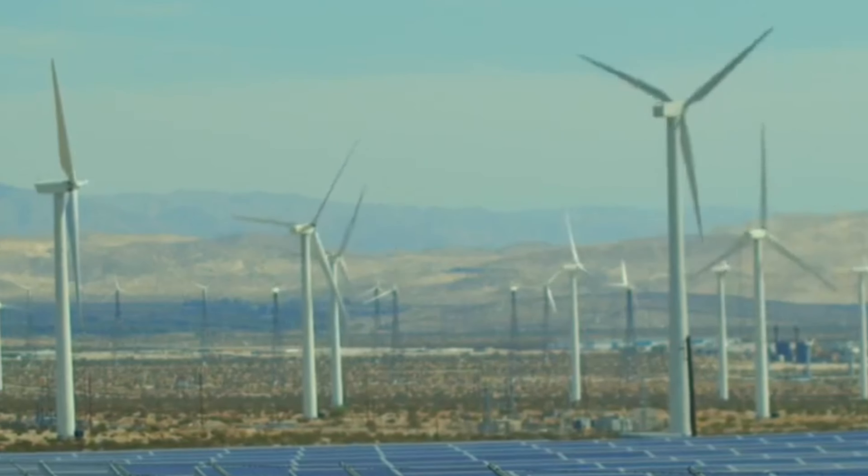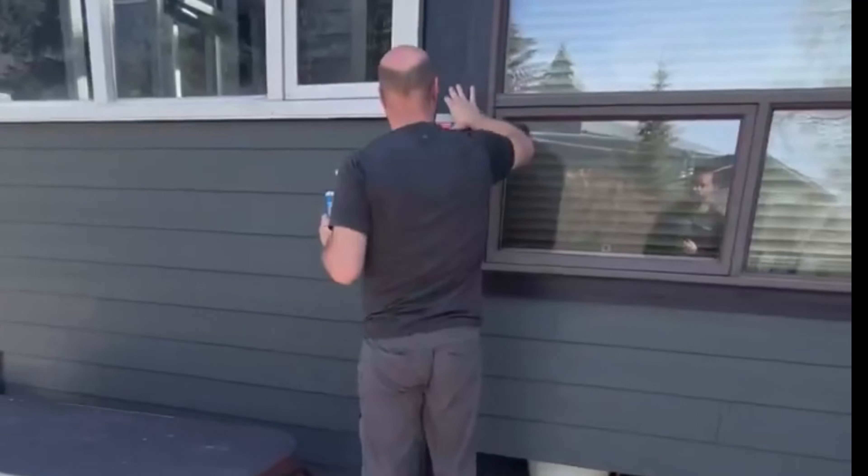Solar PV installation in Silver Springs, Calgary is an impressive example of how renewable energy can power homes and businesses. The array consists of high-efficiency solar panels that capture the sun's energy and convert it into electricity.